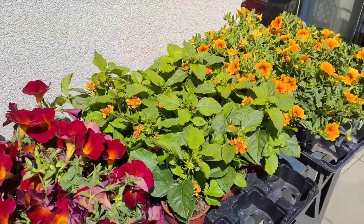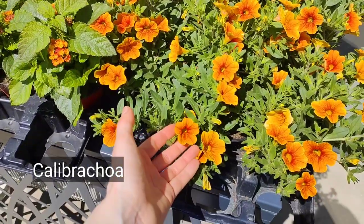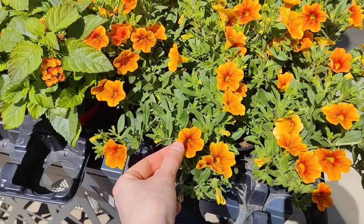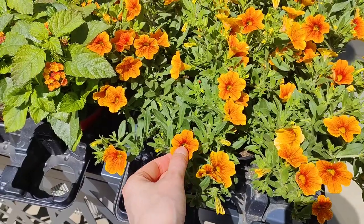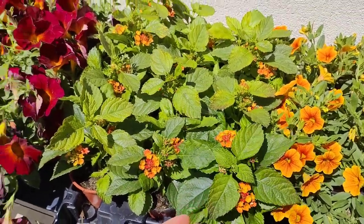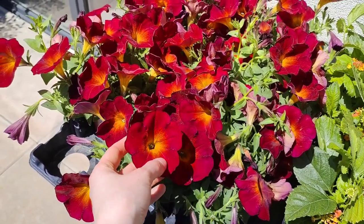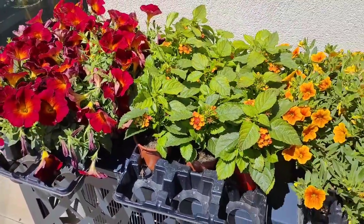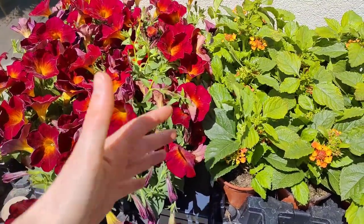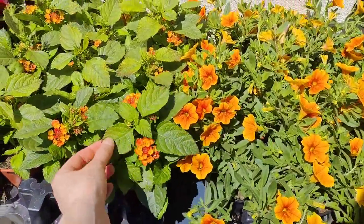Here are the plants that we bought — the sun is really bright so it's hard to see. We have million bells; on camera they look very orange but in real life they are more yellow with slightly darker veining. We have orange lantana — lantana is also an amazing plant for full sun. And we have red petunias, a dark magenta with yellow centers. I think that's going to be a really beautiful mix. I tried to convince them to buy a trailing foliage plant, but they wanted the planters filled with flowers — so that's what we went with.